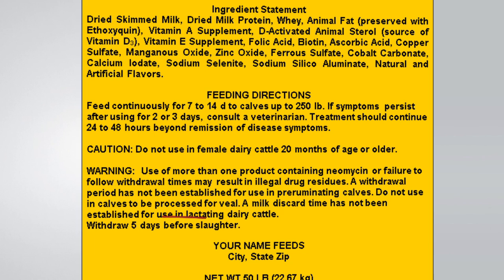While not all animal drugs have withdrawal periods, many do. It's important that you make sure the withdrawal period is on the label to prevent food safety problems.